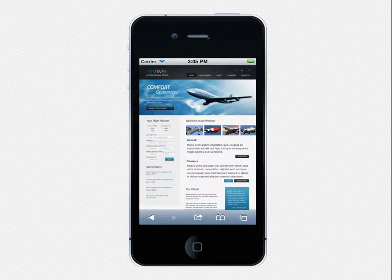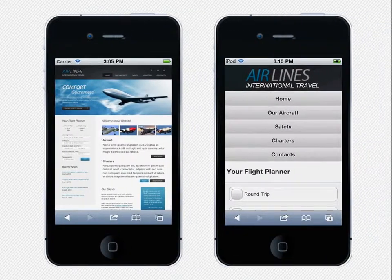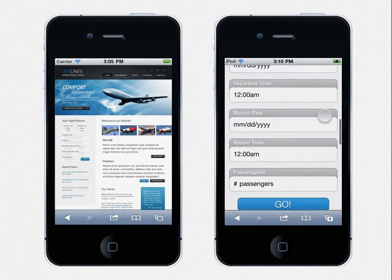Most websites look great on desktops, but not so great on mobile devices. To fix the usability and design problems, websites should be optimized for the smaller screens.